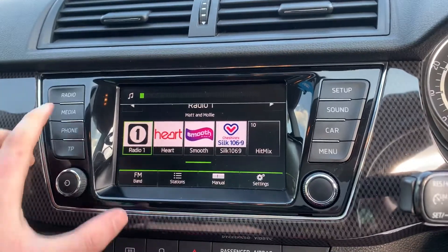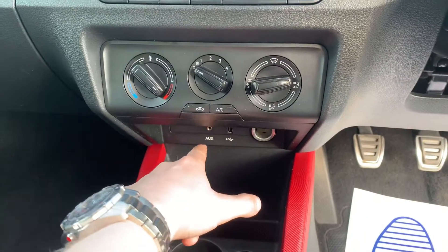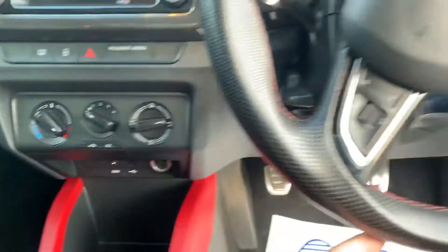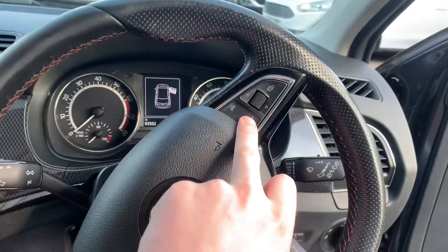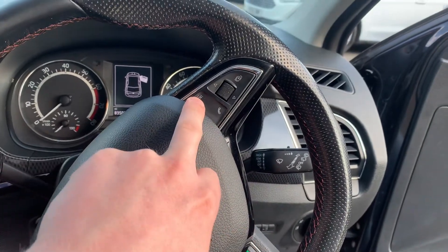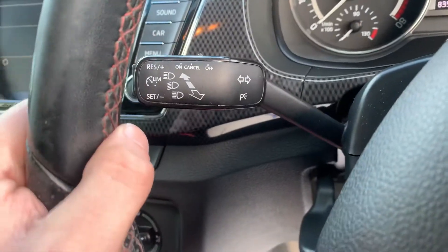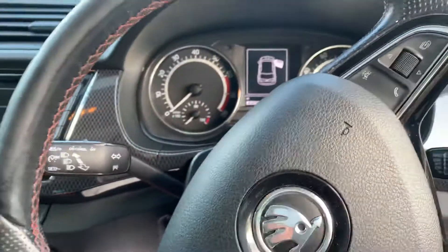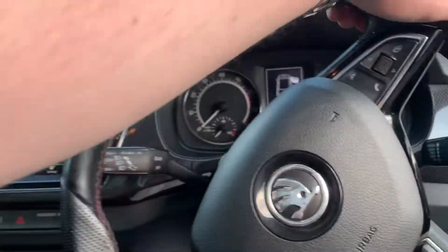As already mentioned, you've got DAB radio and Bluetooth for your mobile phone, aux and USB just there, air conditioning, a multi-function steering wheel, and also — pretty sure — sensors for if you're too close to the car in front of you. You've got cruise control just there as well. A lovely little car, and this is quite a nice touch: the carbon fibre inlays just there.